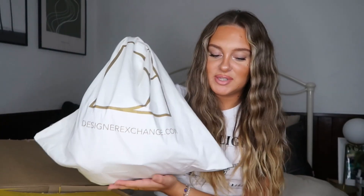Without further ado, let's get on with the unboxing. I'm going to try not to reveal my address in this process, but we have a DHL parcel. This is a vintage bag, so bear that in mind when I discuss the price and condition. I have here a Designer Exchange dust bag — this bag was purchased from Designer Exchange, which is literally my favourite luxury designer site. Most of my bags are from this site and I 100% recommend it — this is not an ad.